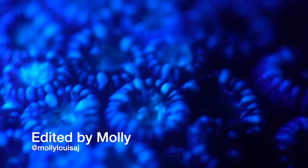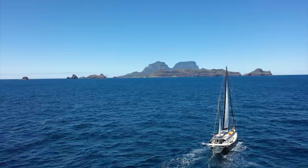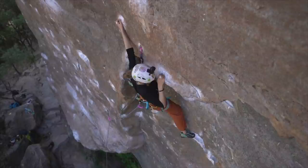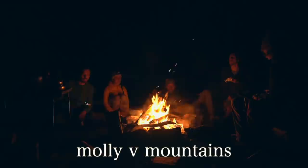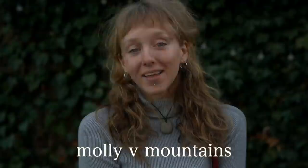Next week we sail to Lord Howe Island. Hello, it's Molly from the future — I just wanted to mention that I've now started my own YouTube channel. It's called Molly V Mountains and it basically follows my rock climbing progression around Australia and where me and Phillip are living now, which is a tiny island with just about 50 people. If you want to check it out and subscribe, it's Molly V Mountains and I'll leave a link below.